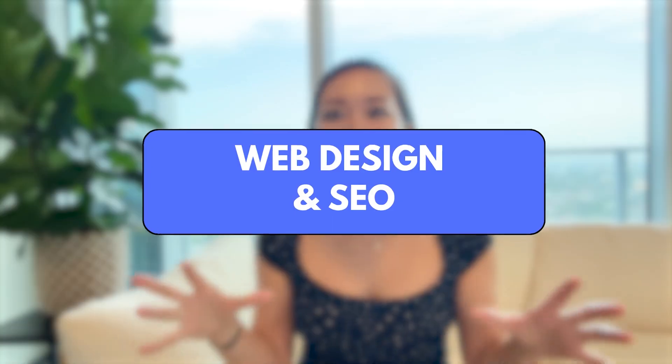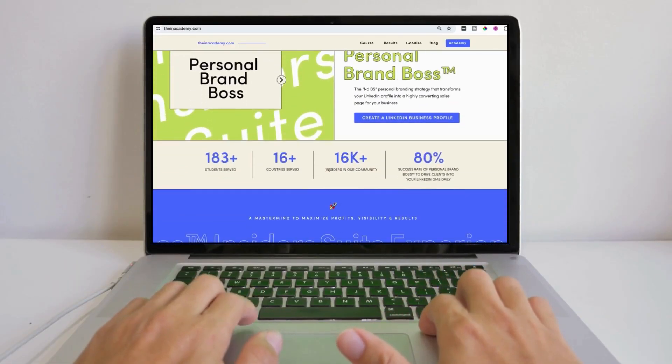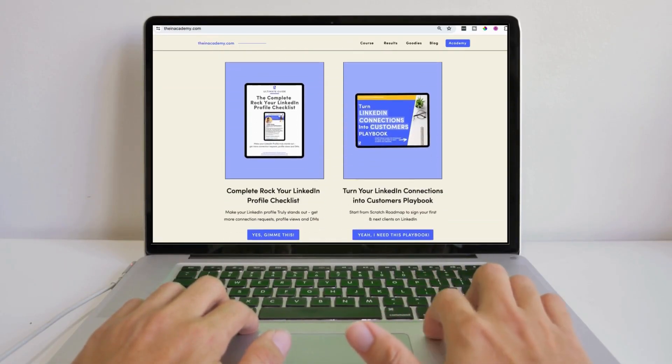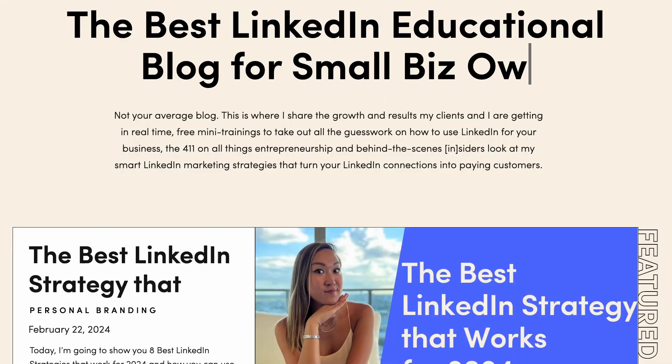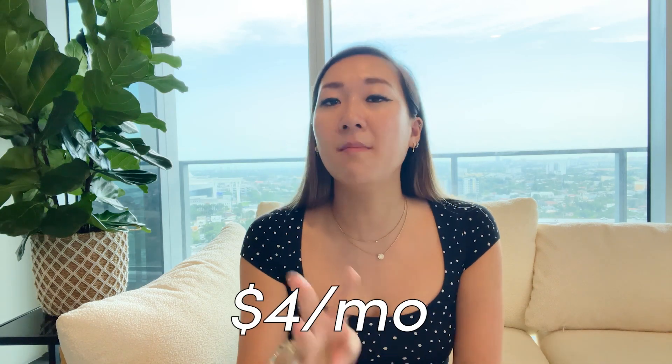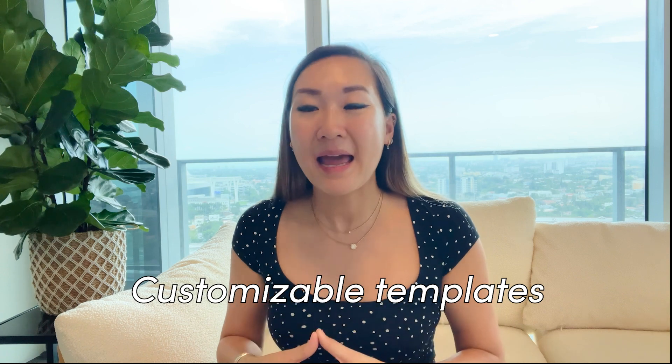Category number 7: web design and SEO. A strong online presence is vital for any online business — no kidding, right? Here are the tools I use for web design and ensuring people find my website through search engine optimization. WordPress is a content management system used to power my blog — around $4 per month and up. Show It is a simple website builder with customizable templates and SEO tools — around $24 per month, or $228 per year.